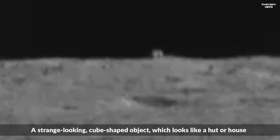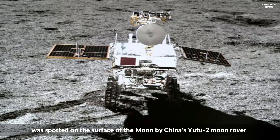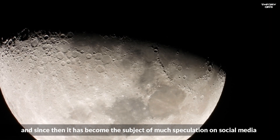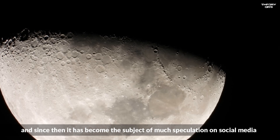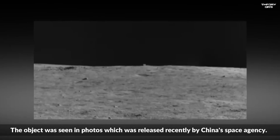A strange looking cube-shaped object which looks like a hut or house was spotted on the surface of the moon by China's Yutu-2 Moon rover, and since then it has become the subject of much speculation on social media. The object was seen in photos released recently by China's space agency.